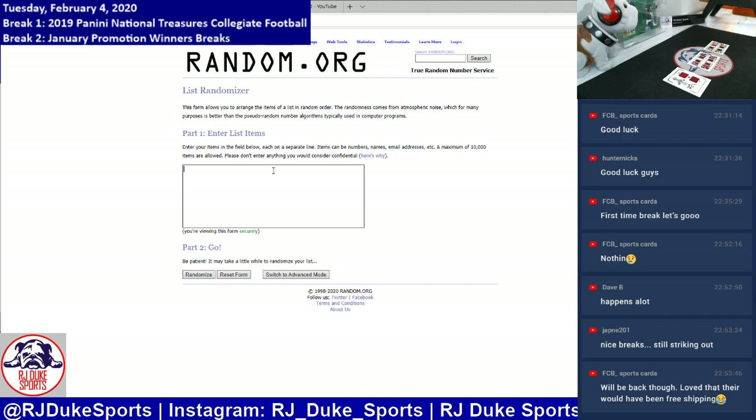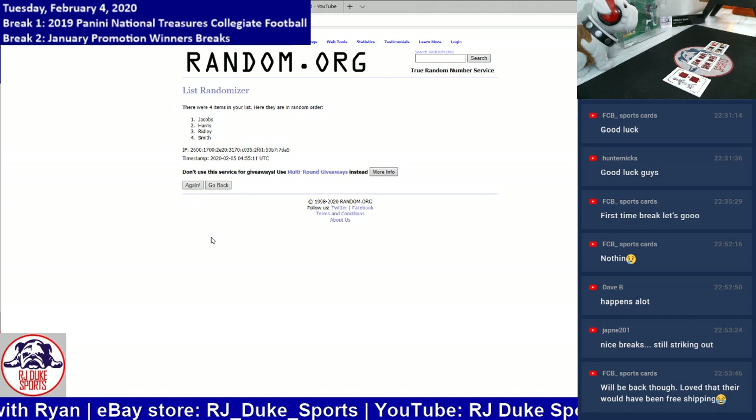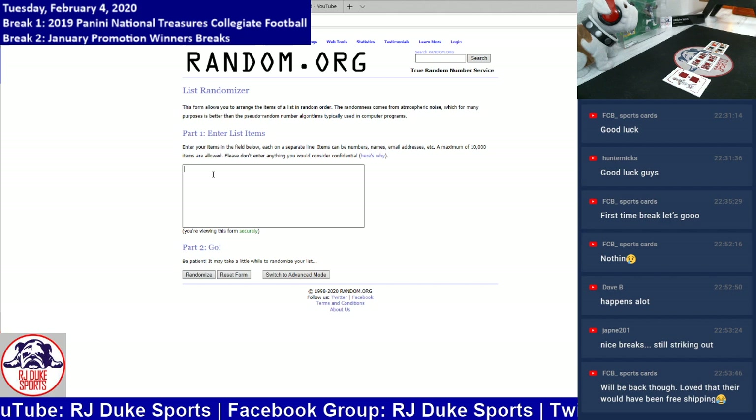Let's do the Alabama quad card — we have Calvin Ridley, Damian Harris, Josh Jacobs, and Irv Smith Jr. Randomizing these four names two times. Top name after two times wins the card. Damian Harris is the recipient of that one. Congrats to the Damian Harris spot taking home that quad.